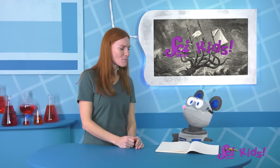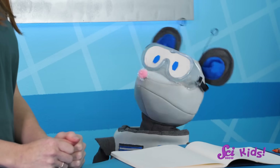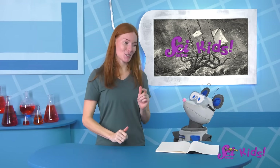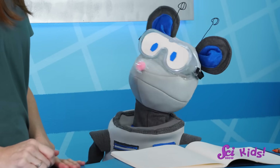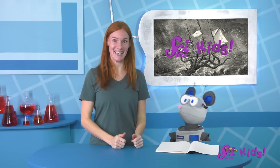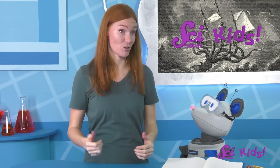Hey, Squeaks! You sure have been looking up a lot of pictures of sea monsters since we got back from the beach. Oh, our trip to the ocean inspired you? So you're doing research for a special art project? What is it? You're designing your own sea monster? That's such a great idea! You know, I bet you could get some inspiration from real animals, too!